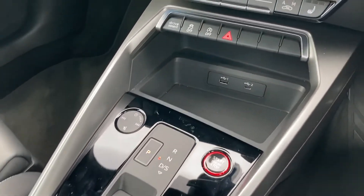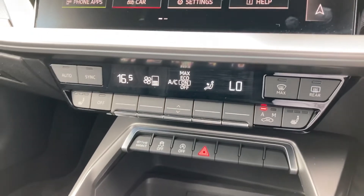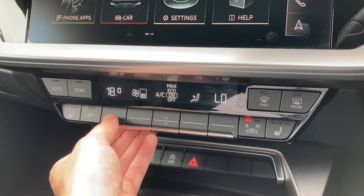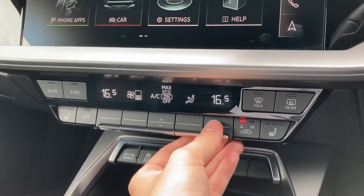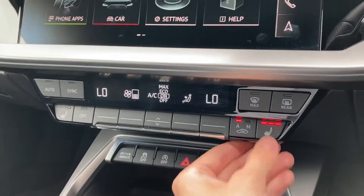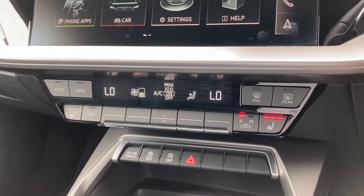Your S-Tronic gearbox. Onto the dual zone climate control — it's nice and easy to use and is perfect if you want a different temperature as a passenger. You do also have your front heated seats with three different levels, perfect for winter and keeping you nice and warm.